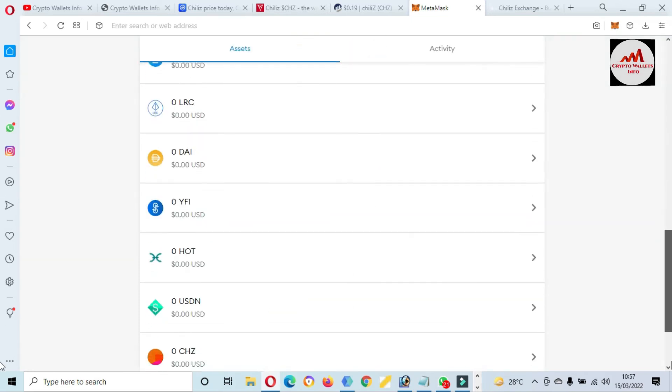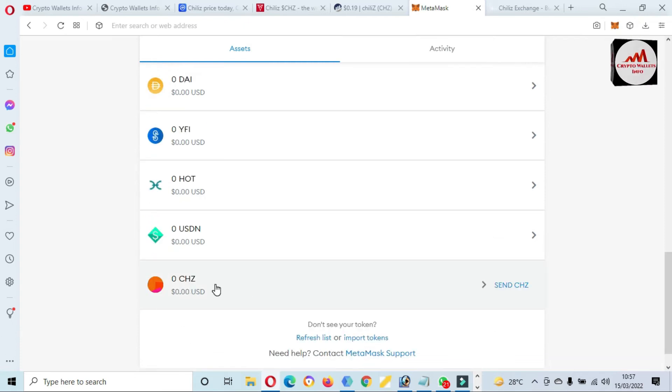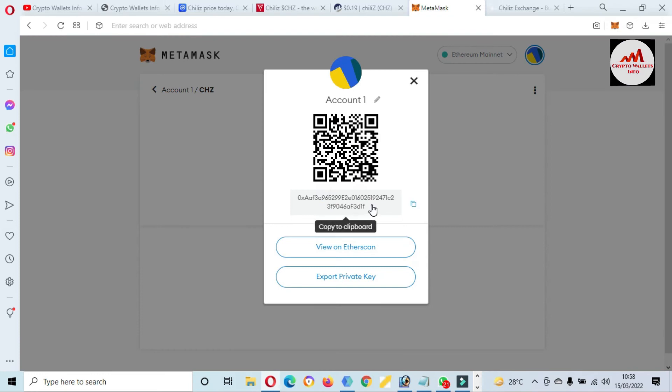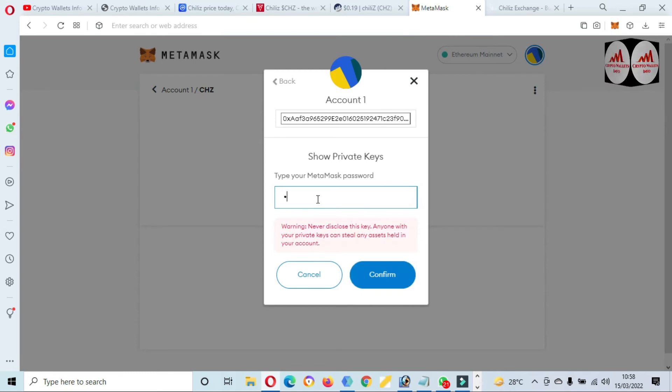You can see here the new token has been successfully added to our MetaMask wallet — this is my new token, Chiliz. Before going to any transaction on this wallet, simply click on it and go to 'Account Details'. The account details are shown, including the wallet address of Chiliz. You can also scan this QR code from your mobile.